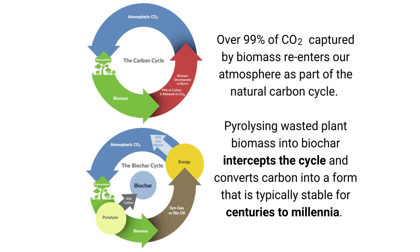Over 99% of CO2 captured by biomass re-enters our atmosphere as part of the natural carbon cycle. Pyrolyzing wasted plant biomass into biochar intercepts the cycle and converts carbon into a form that is typically stable for centuries to millennia.